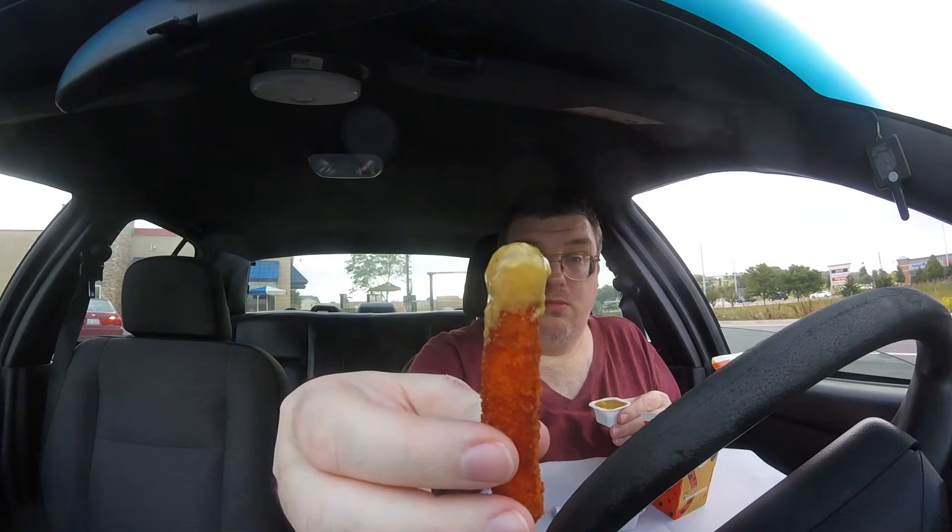First let's try it with the old chicken fry sauce. This sauce adds a lot to it — that's why chicken fries have their own sauce.